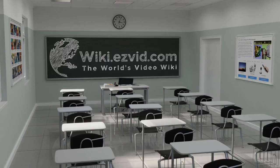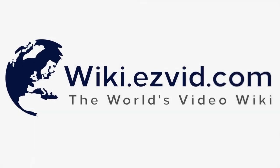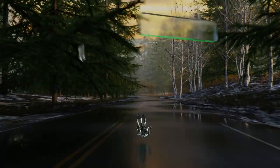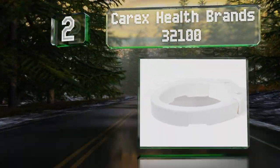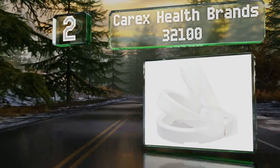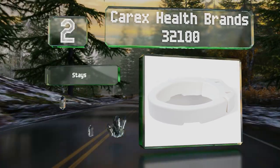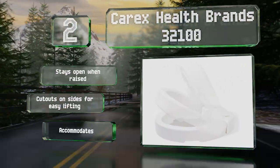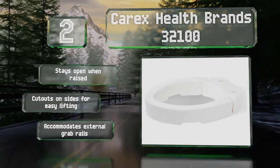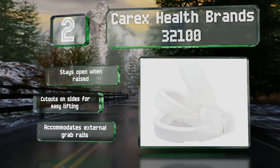At number two, if you're looking for a simple and affordable design that isn't an eyesore, the Carex Health Brands 32100 fits the bill. It's constructed of heavy duty plastic that can withstand daily use, and its hinges allow you to clean it without removing it. It stays open when raised and has cutouts on the sides for easy lifting. It accommodates external grab rails too.